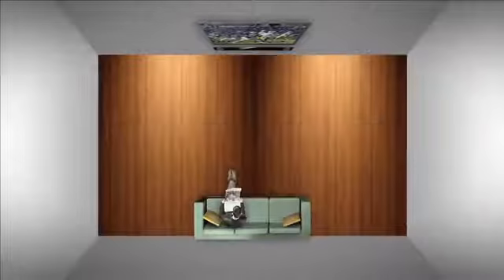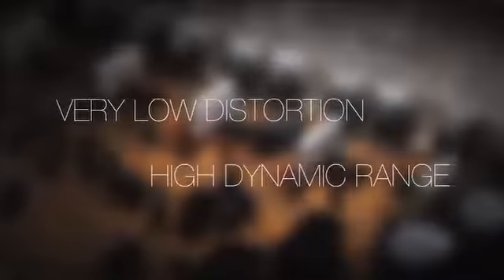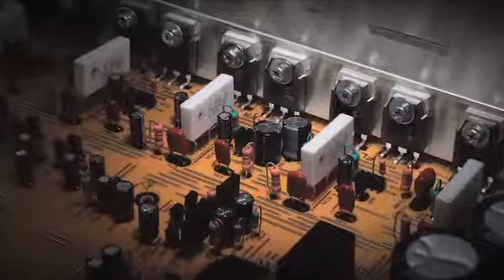Your entire system will sound its best, no matter what the room layout is. The discrete amplifier topology offers very low distortion and high dynamic range, both necessary for a realistic and impactful home theater experience.